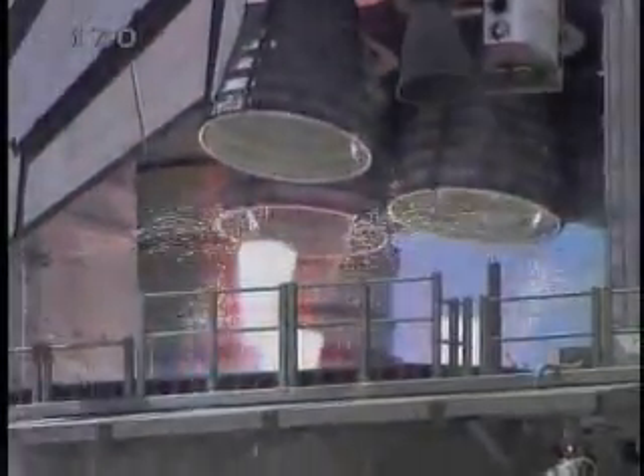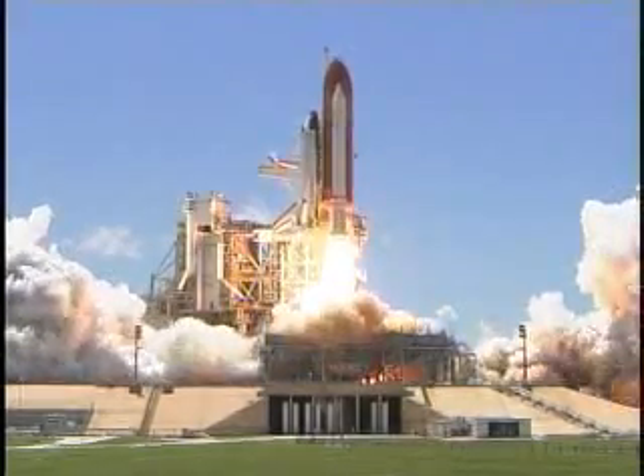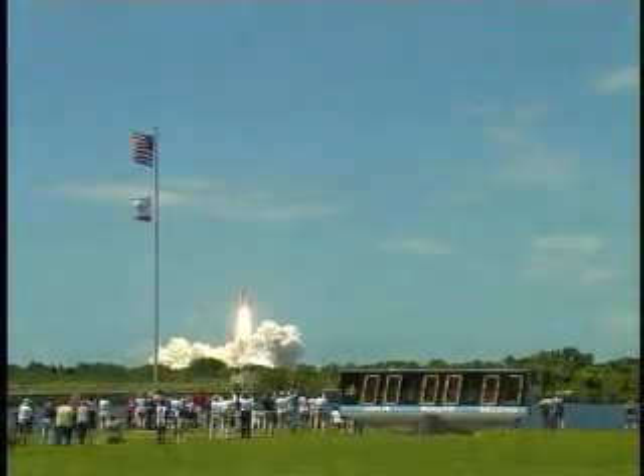Main engine start. 2, 1. Booster ignition and liftoff of the space shuttle Discovery, returning to the space station, paving the way for future missions beyond.